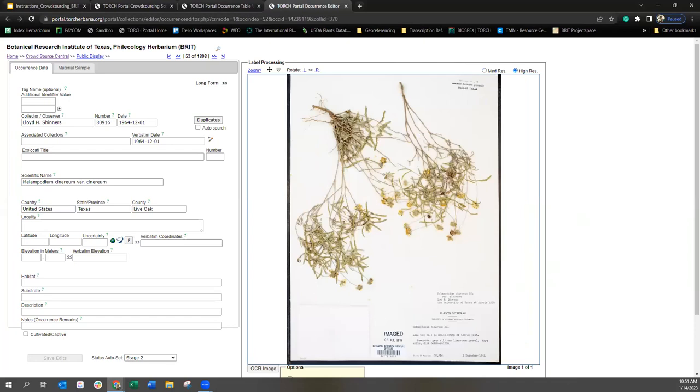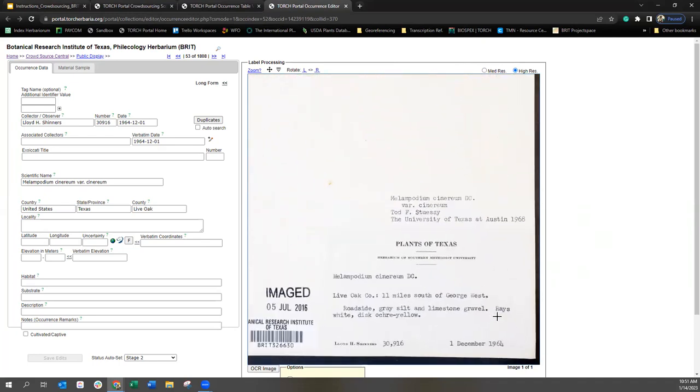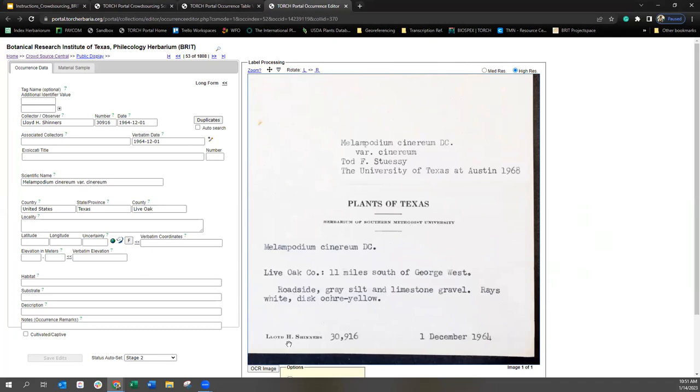First things first, I'm going to make this image box as big as I can. It's already in high res for me. I'm going to use the Shift button, click on the image, and you can see those crosshairs pop up. I'm going to zoom in by moving forward, and zoom out by moving my mouse backwards. Let's confirm that all of the information in here is correct. You may notice that the scientific name here doesn't match the primary label; however, we have an annotation label later than the collection date. Todd Stucey identified this specimen as a variety, which is why we have that variety listed. Texas and the county Live Oak — all of this information looks correct.